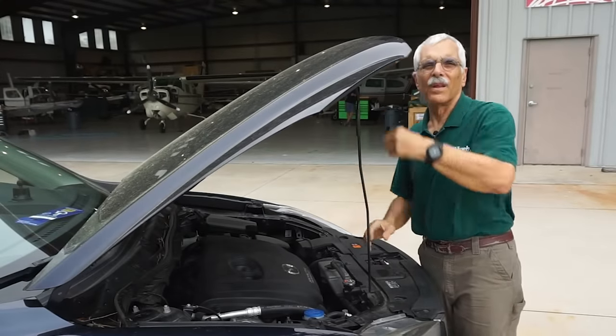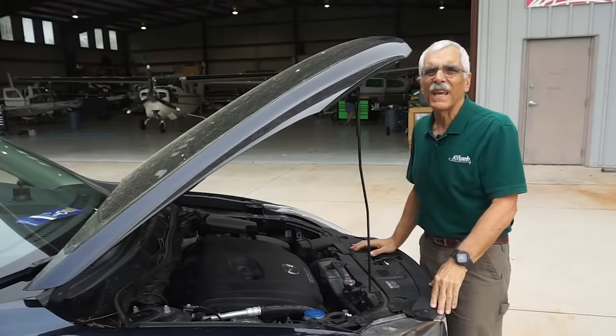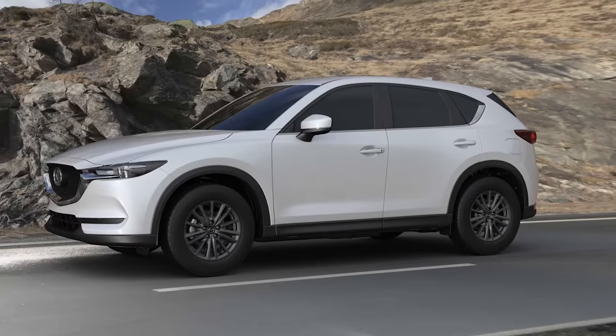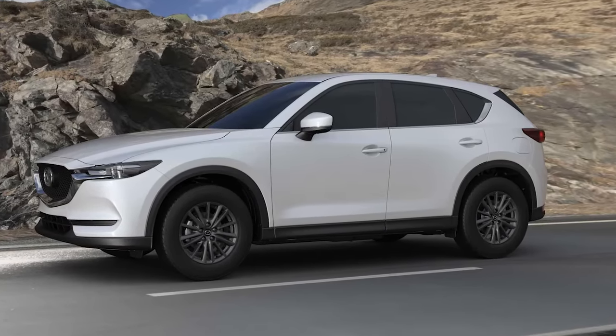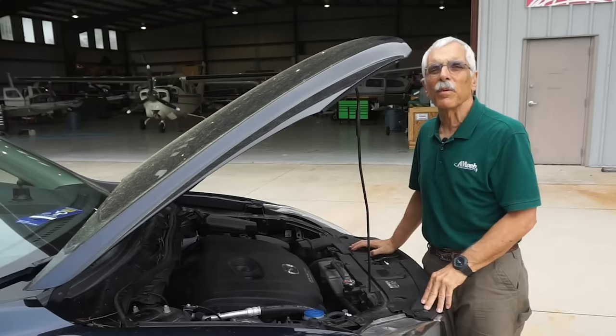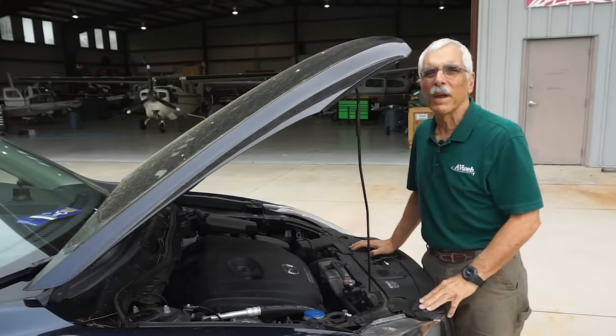Let's look at an engine. This is a Mazda CX-5, which in automotive taxonomy is called a crossover, CUV, or if you prefer, a compact SUV. Among the Japanese manufacturers, Mazda is a niche company and their thing is sporty performance, definitely off the mainstream.